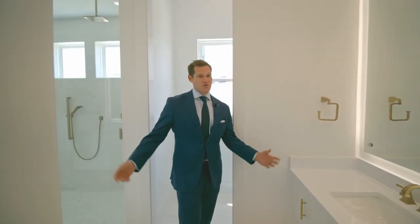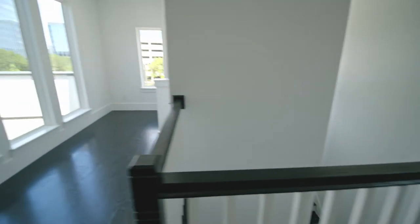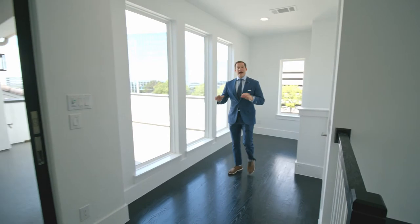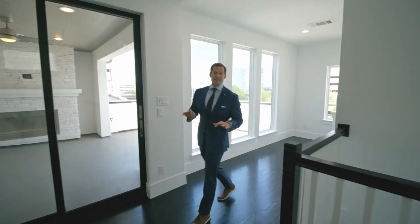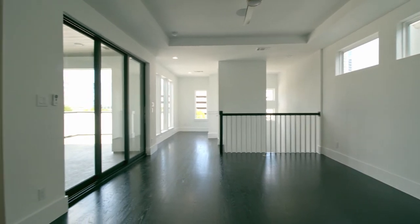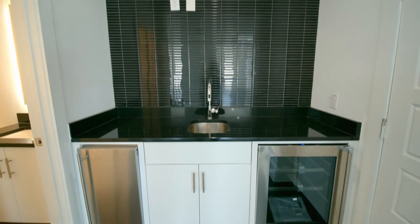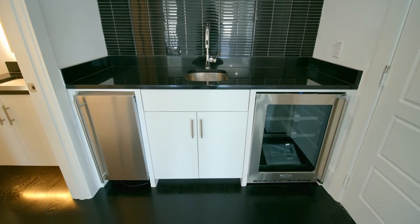It's the little things, right? Follow me up the stairs or take the elevator to the third level, where you have three large living areas — two indoor and one outdoor — plus a half bath, a sleek wet bar with beverage fridge, ice maker, and plenty of counter space.